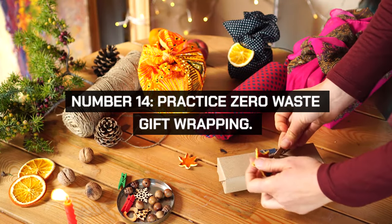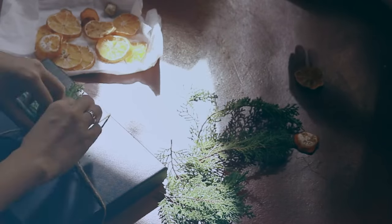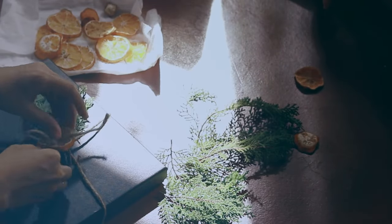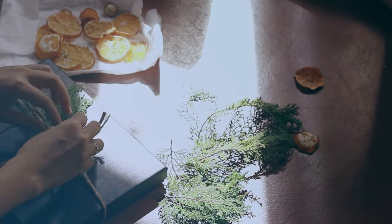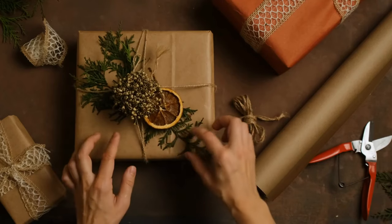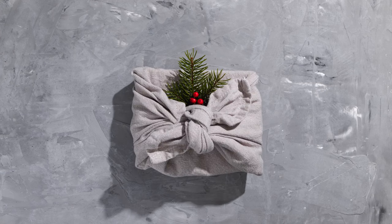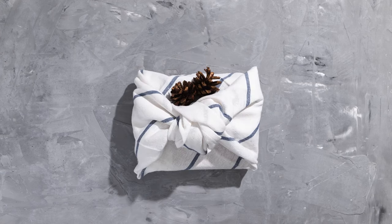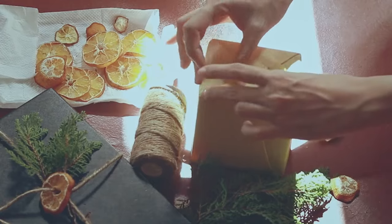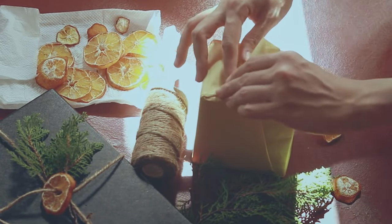Adopt zero waste gift wrapping using cloth, reusable bags, or recycled materials. This is eco-friendly and saves money on gift wrap, which often gets discarded after a single use. Learn techniques like furoshiki, the Japanese art of cloth wrapping. This approach is not only sustainable, but also adds a unique, personal touch to your gifts.